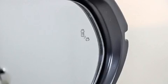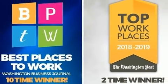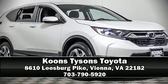A Carfax history report provides you peace of mind by detailing information related to past owners and service records. Our sales staff will help you find the vehicle that you've been searching for — come on in and take a test drive.